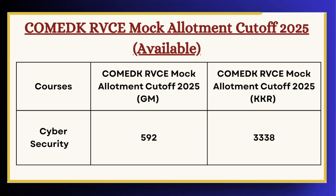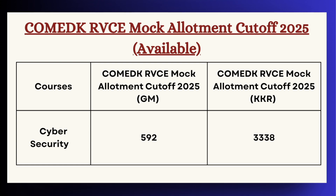Candidates must note that this is the mock allotment cutoff which has been officially released by the authorities, and the round one cutoff will be released after the announcement of the round one seat allotment result.